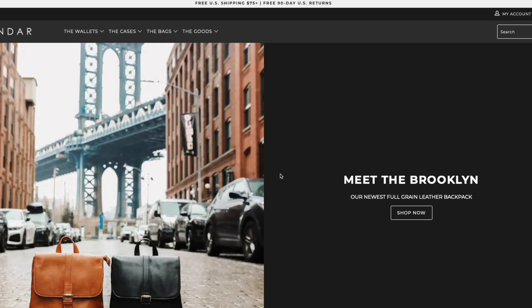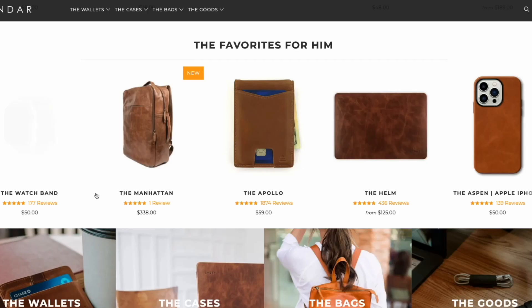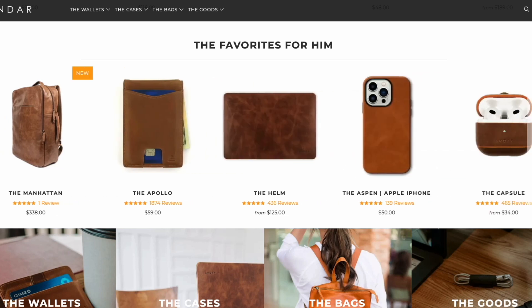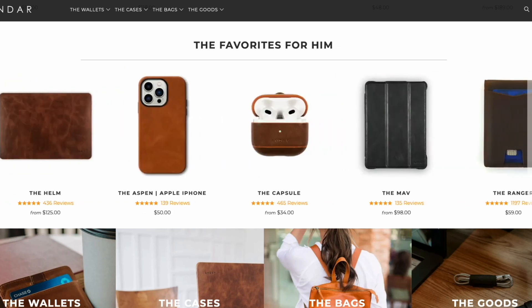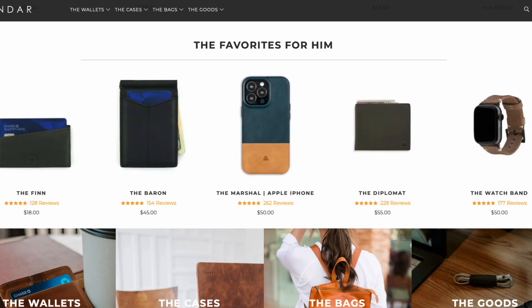This is my first impressions of the Manhattan from Andar. If you don't know who Andar is, they make high quality products made with full grain leather — anything from phone cases to MagSafe wallets to laptop cases. They have a pretty big selection available right now. I'll leave a link to Andar in the description below. They sent me over the Manhattan. This isn't a sponsored video; they aren't paying me to say what I'm about to say.